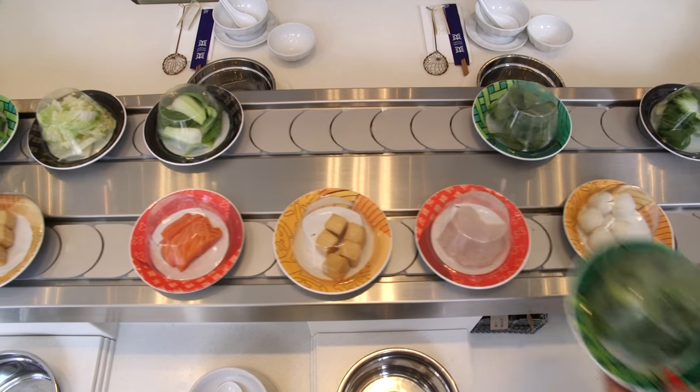Hello, my name is Helen Graves. I'm Londonist's food and drink editor and today we are at London's first dedicated hot pot restaurant. Shuang Shuang is located on Shaftesbury Avenue and opened earlier this year — but what exactly is a hot pot restaurant?